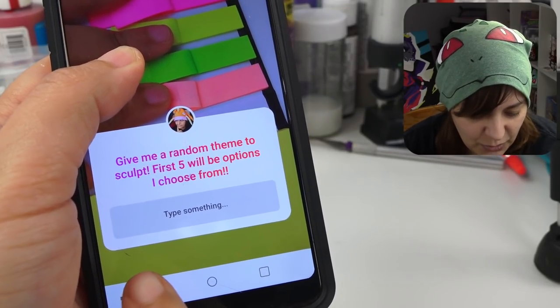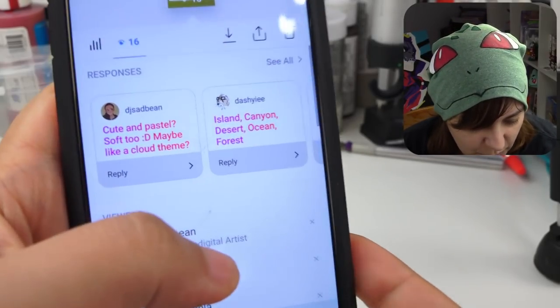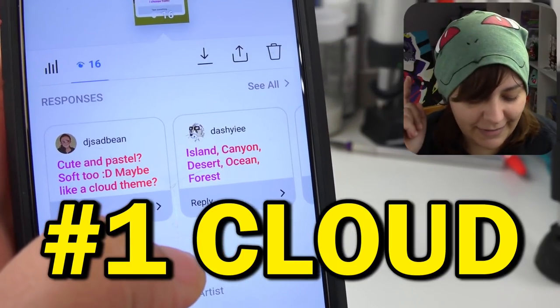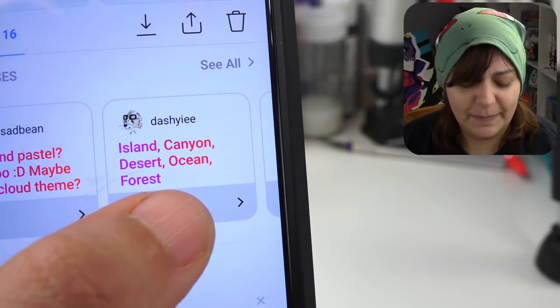So it's been a few seconds, and according to Instagram, a few people have seen this. I'm going to swipe up and see if we have any options. So DJ Sad Bean, who I absolutely love — a cloud theme! So the first one is cloud theme. Second person, dashi dashi, says island.